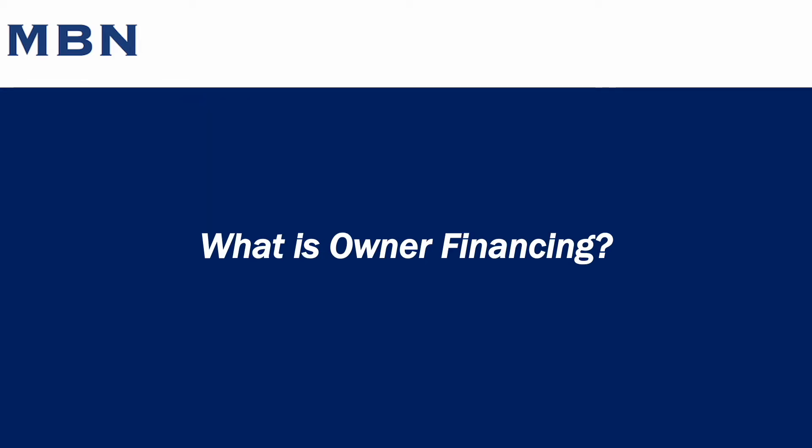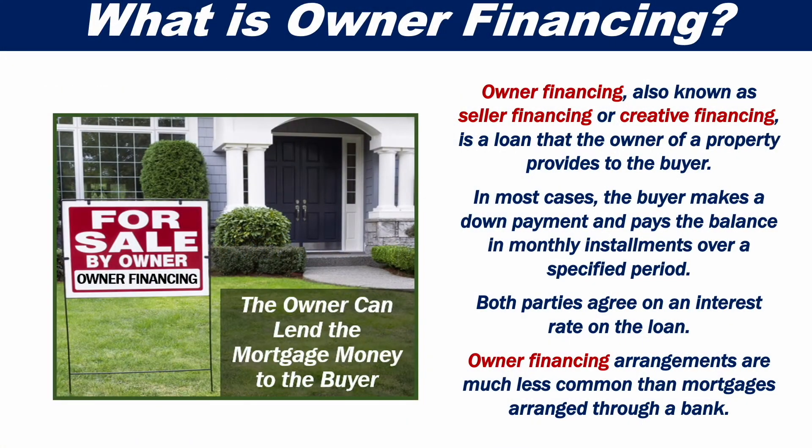Owner Financing, also known as Seller Financing or Creative Financing, is a loan that the owner of a property provides to the buyer. In most cases, the buyer makes a down payment and pays the balance in monthly instalments over a specified period. Both parties agree on an interest rate on the loan.